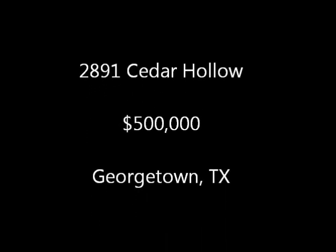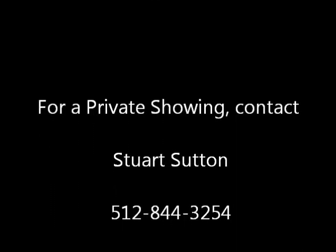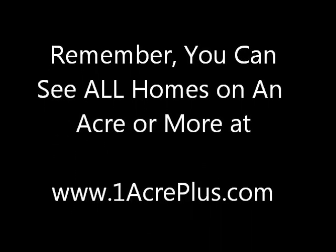Lots of flagstone area. Just a beautiful five acres covered with trees, priced at $500,000 in Georgetown, Texas. For a private showing, call me, email, or text me — I'm happy to help. And remember, you can see all homes on an acre or more at oneacreplus.com. Thanks so much, bye-bye.